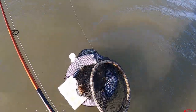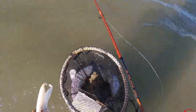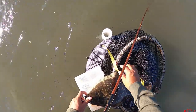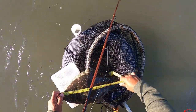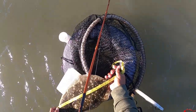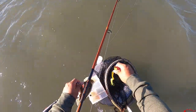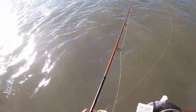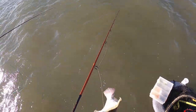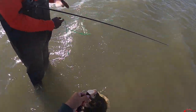Alright, let's check this guy out — he's a nice one right here. 17 and a quarter! 17 and a quarter. Nice guy right there. 17 and a quarter — going on the stringer.